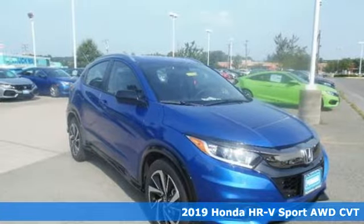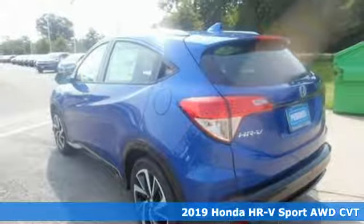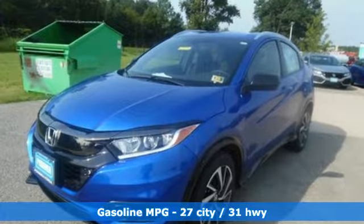Here's a new 2019 Honda HR-V. Is it an SUV, hatchback, or compact? Yes, and it's in a category all its own. And with features like these, every drive is a pleasure.